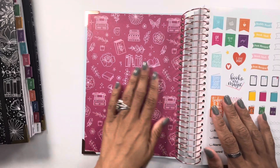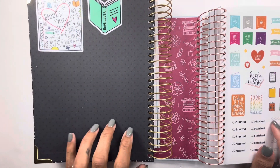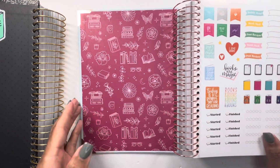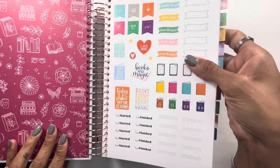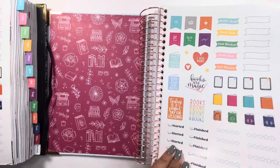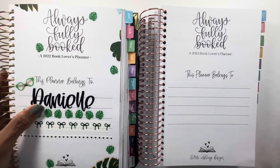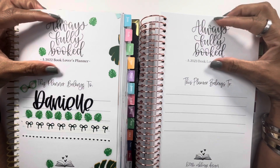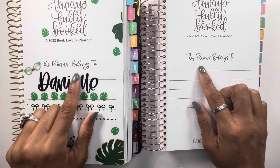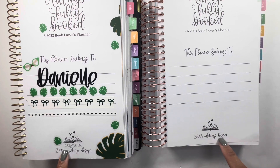Opening it up — I love the inside cover! Quick comparison: the 2022 inside cover was plain with faint polka dots where I added some bookish stickers. This one has a floral design, which I really love. She included stickers again — I never used them with the last one, I always forget about them. We have our name page, which looks very similar except the font appears a little bit smaller and is not in bold. She also removed the 'created by' from the Inkling design.